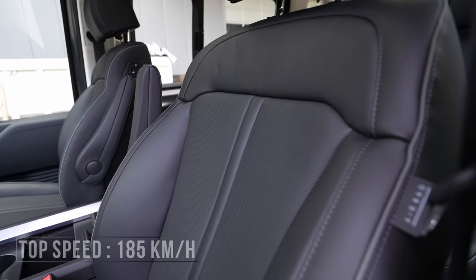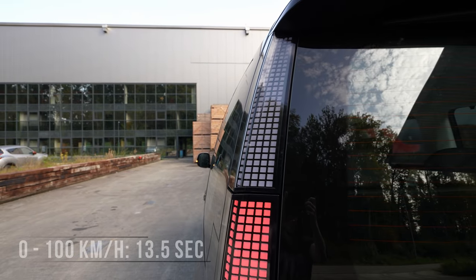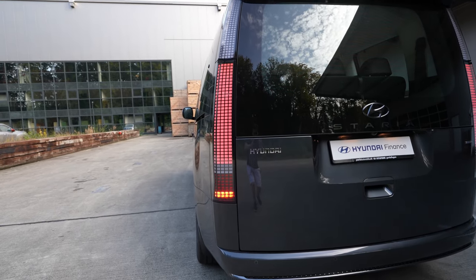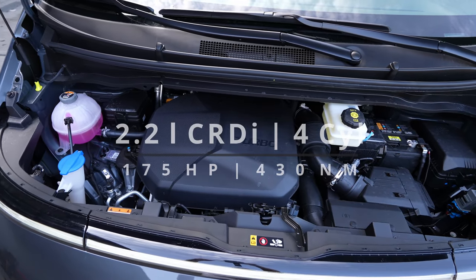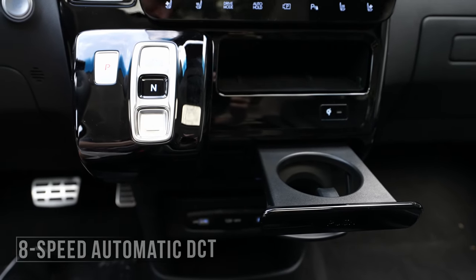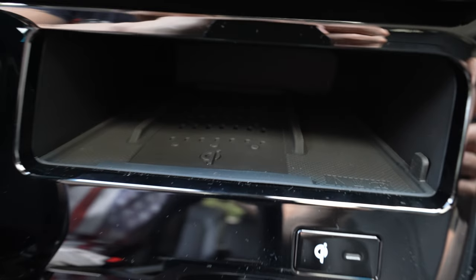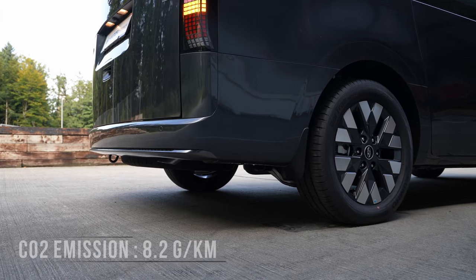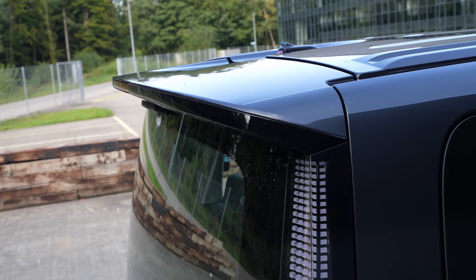Let's talk about technical data. The car is brand new so I don't have the price yet, but I'll add it in the description as soon as I find out. This car comes with a diesel version — a 2.2-liter diesel engine with 175 horsepower and 430 Newton meters of torque. It also comes with an 8-speed DCT automatic transmission, which I've tested before on Hyundai cars and it's gorgeous. The diesel engine is very economical and perfect for this type of vehicle.